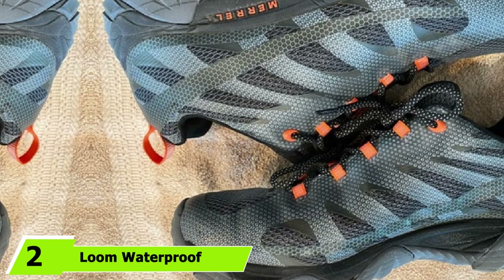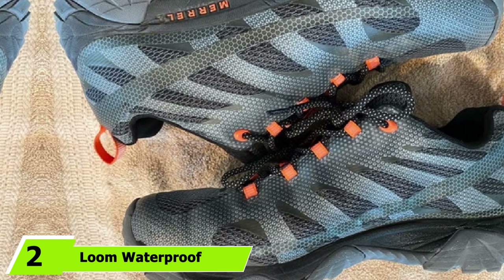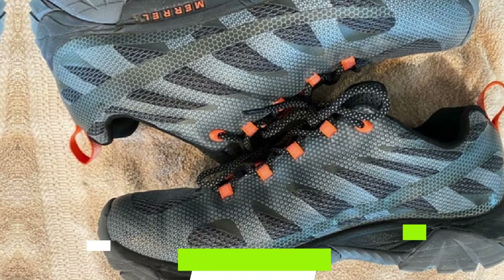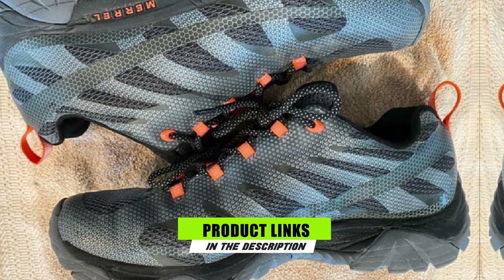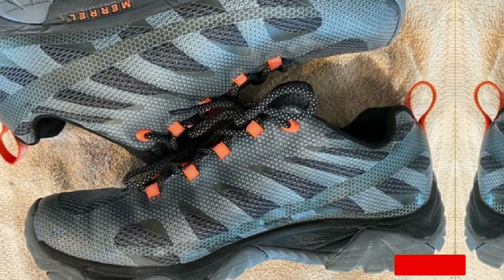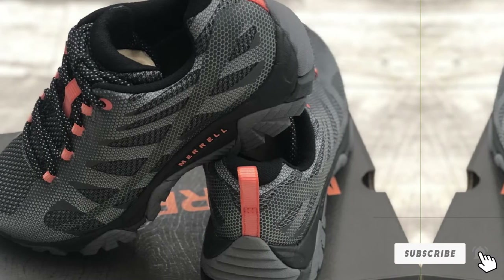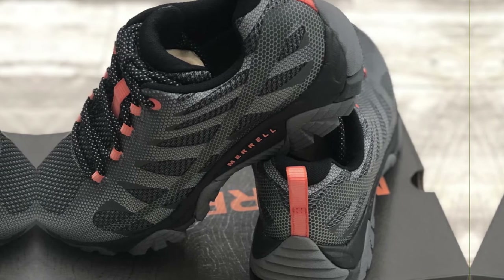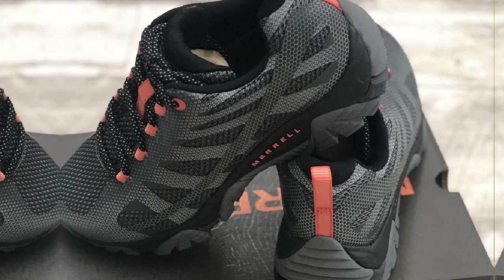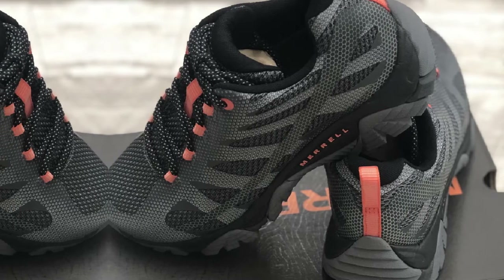Moving on to the next, at number 2 we have Lume Waterproof Sneakers. Finally, a lightweight travel shoe that can keep your feet dry without all of the bulk. You had probably never heard of Lume Footwear before, but their new waterproof sneaker is a great option for backpackers traveling to most destinations. If you submerge the shoes completely in a river they will get wet, but the good thing about the Lume sneakers is that they dry fast.